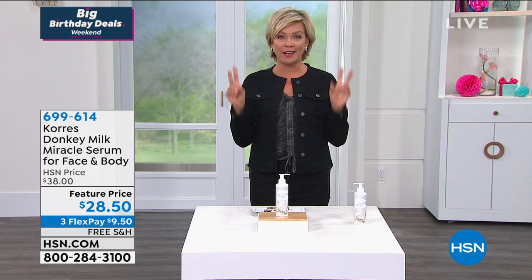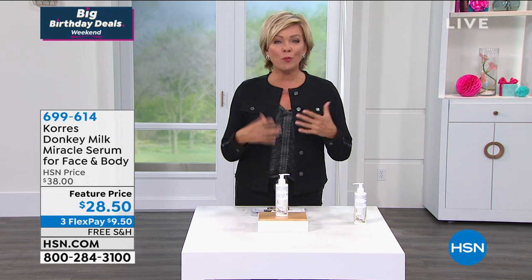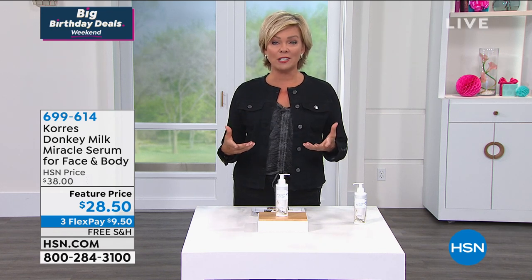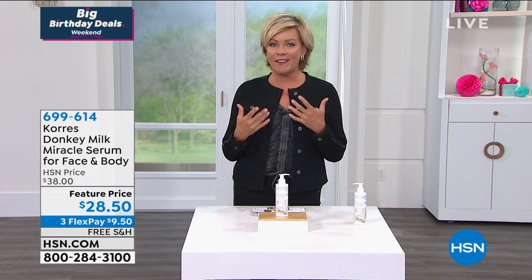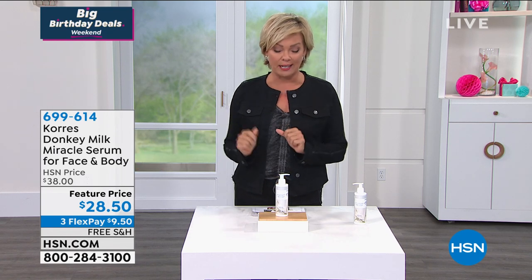It's become the biggest trend in the world of beauty because Donkey Milk, little did I know, incorporates a natural version of retinol for our skin. So your skin is not going to have that angry reaction like it may have in the past if you've tried something that's been formulated.